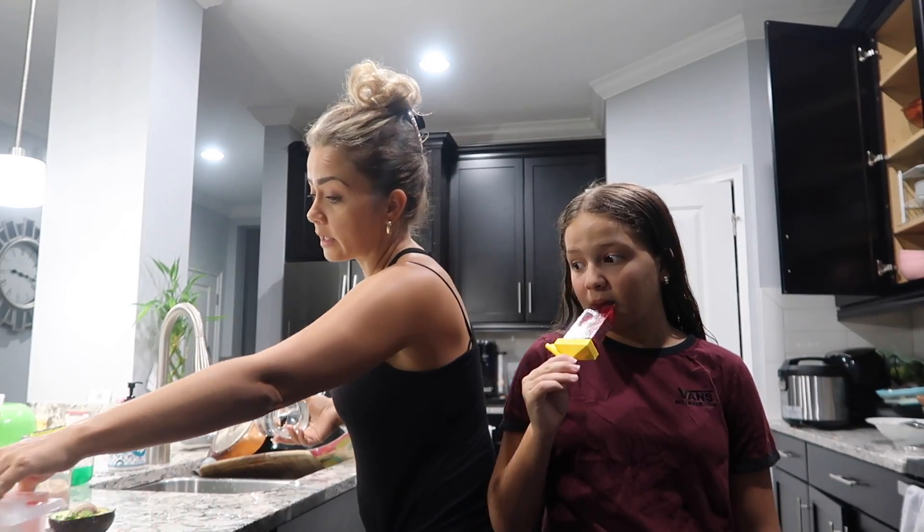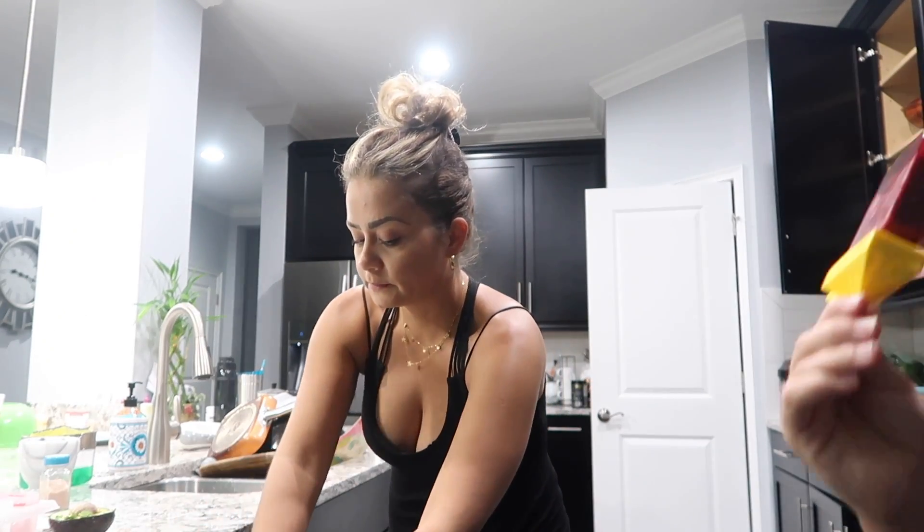I'm busy doing dishes so you can do it yourself. We will see you later - peace out, see you tomorrow for another vlog!